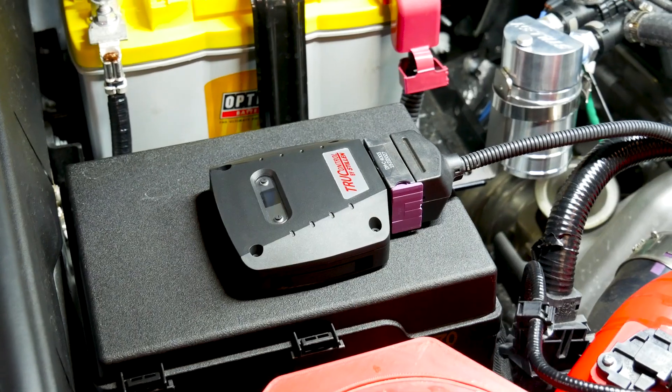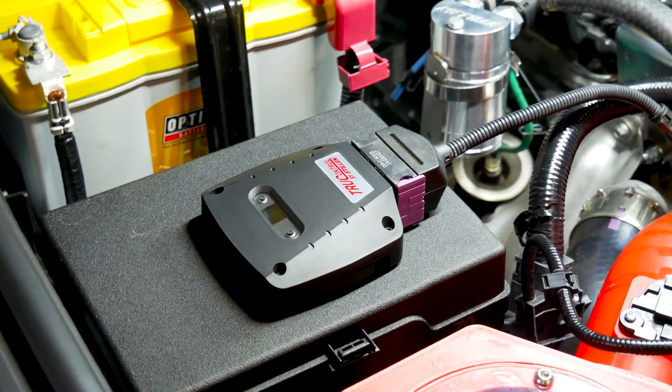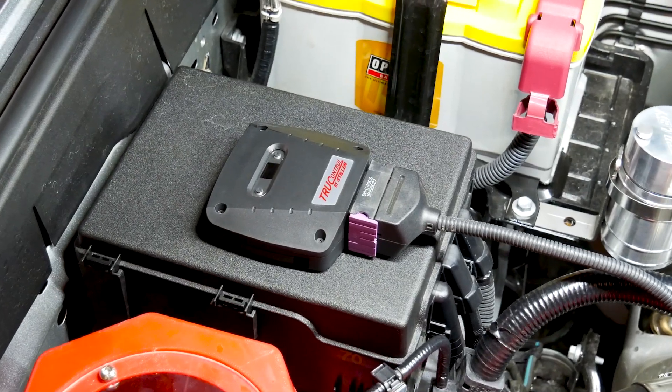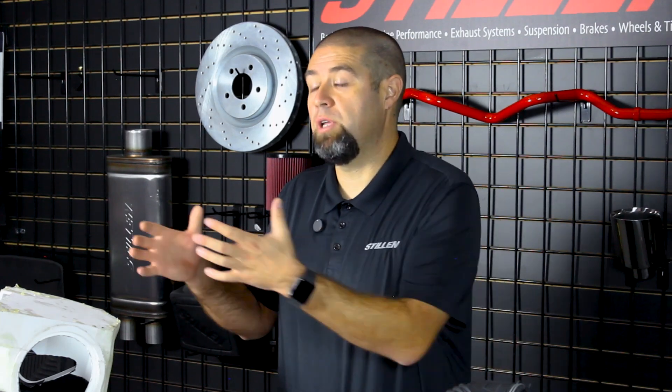So we're only going to recommend 91 or 93 octane. If you run a Stillen turbo control kit when they become available, we are going to require that you run 91 or higher octane fuel. Because we are increasing boost pressure, we require that our customers run 91 or higher octane fuel — it's the only way to get the most power, but also the longevity out of that engine.